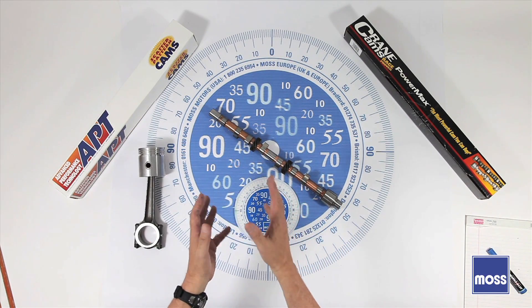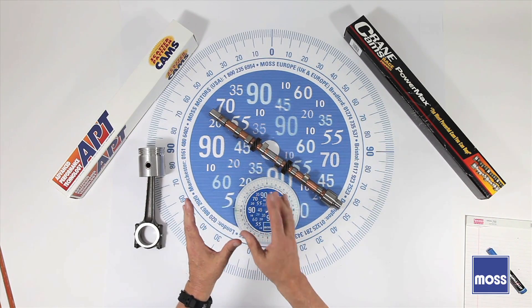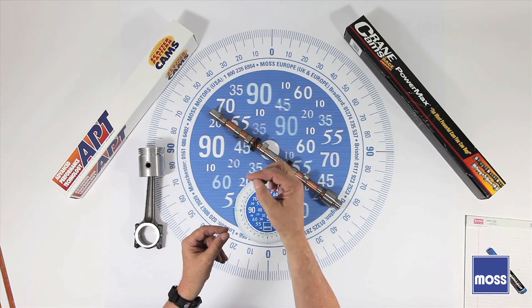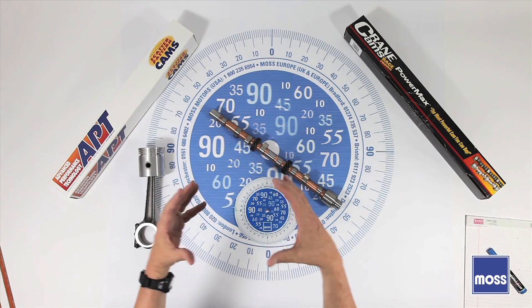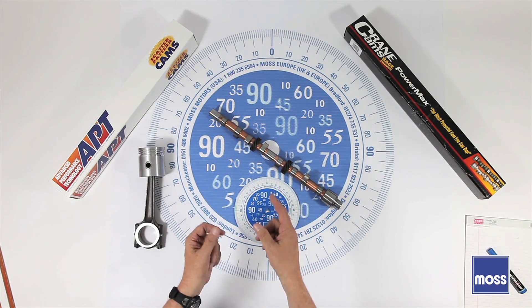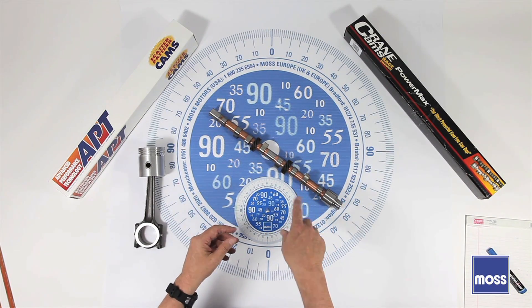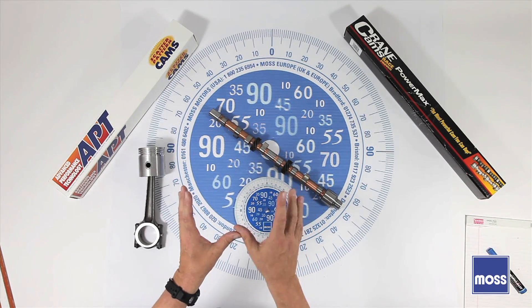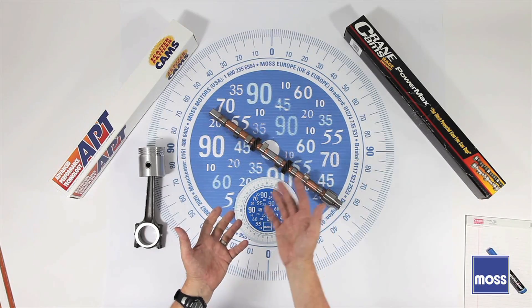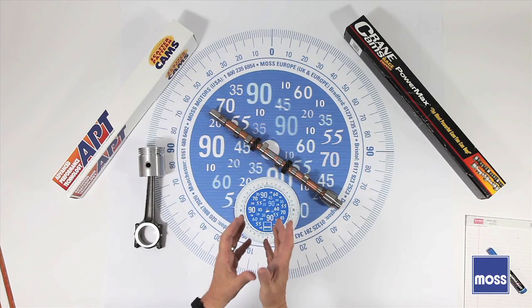Does that mean we can't find an excellent cam? No — there are plenty of excellent cams out there. What we need to understand are the challenges involved in designing a cam for a specific application or set of circumstances. For example, think of a stationary power generator. That motor will live its entire life at 3,000 RPM, so they can design a perfect cam for that application. A race engine lives its whole life above 5,000 RPM, so again, they can design an excellent cam for that.